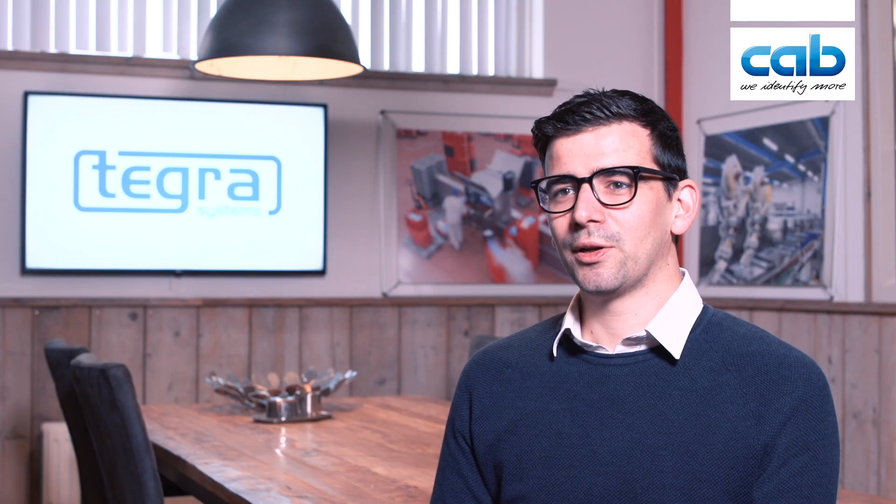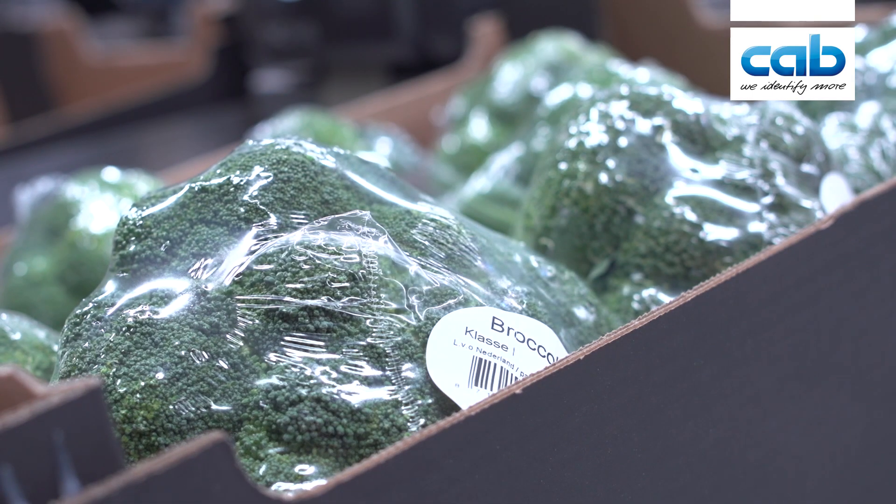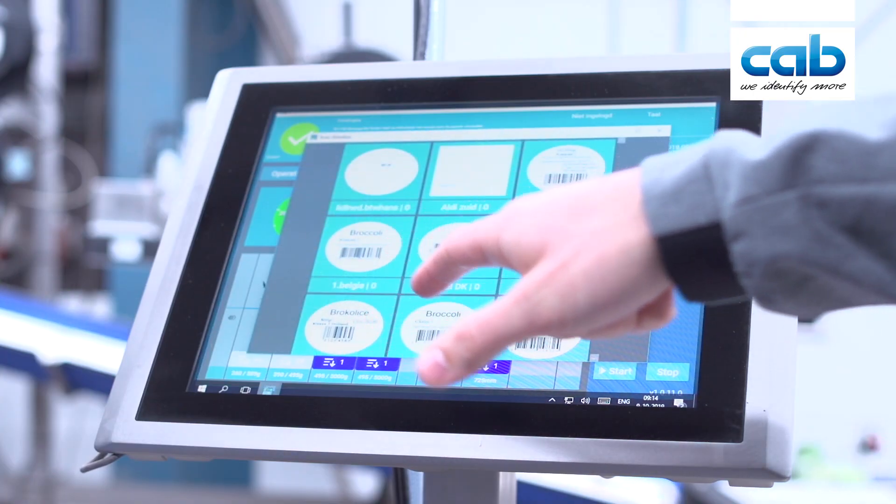The labeling is very important for the customer because they need to label it correctly for the supermarket, so they can price it right. They also have traceability on the label so they can trace back the product when there is an issue.